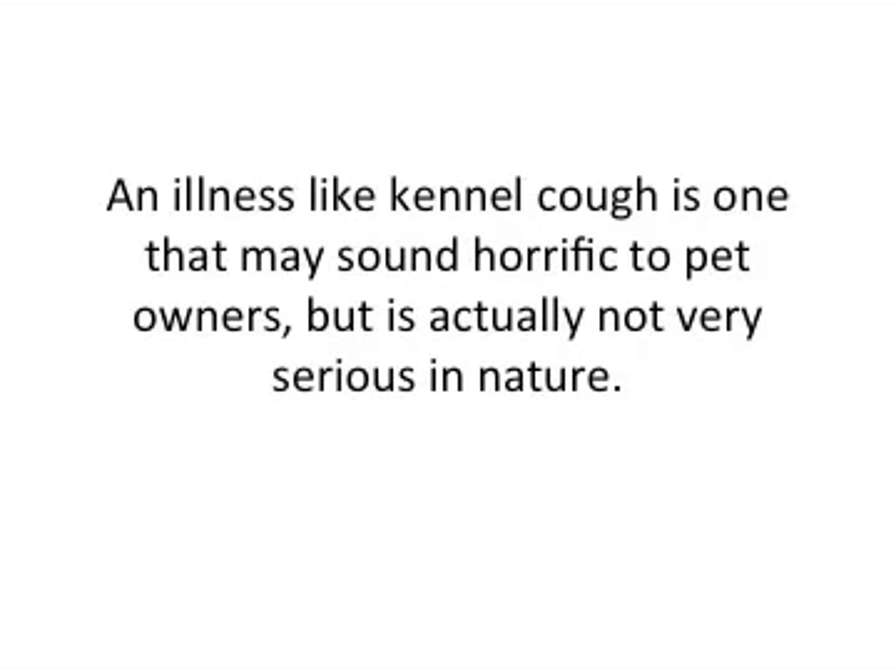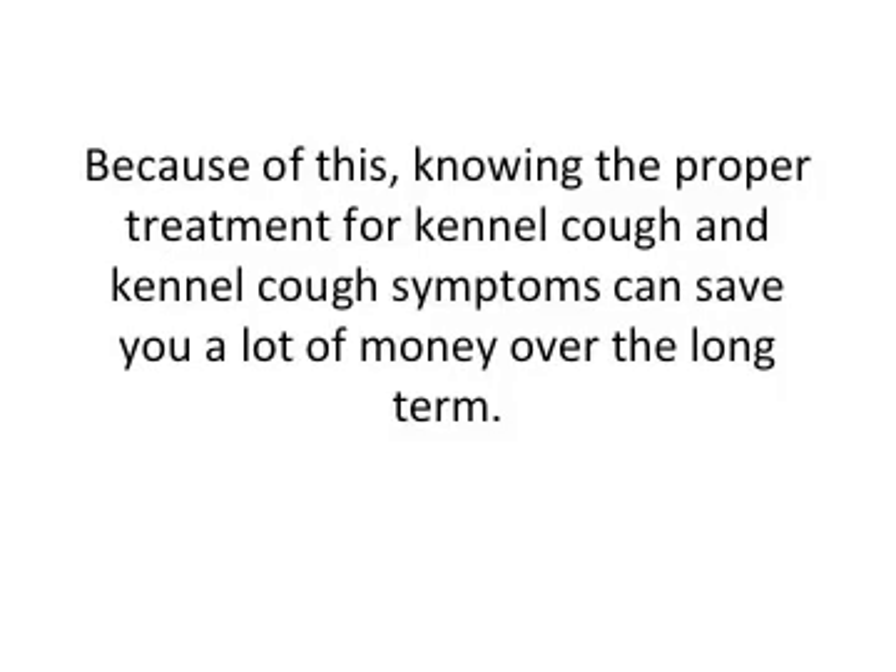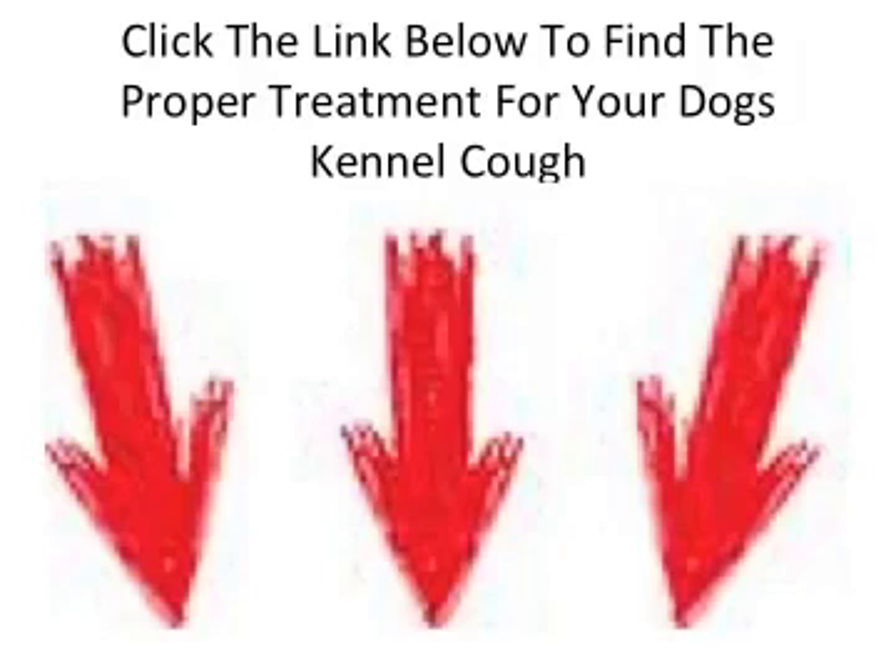An illness like kennel cough is one that may sound horrific to pet owners, but it's actually not that serious by nature. Because of this, knowing the proper treatment for kennel cough and kennel cough symptoms can save you a lot of money in the long term.